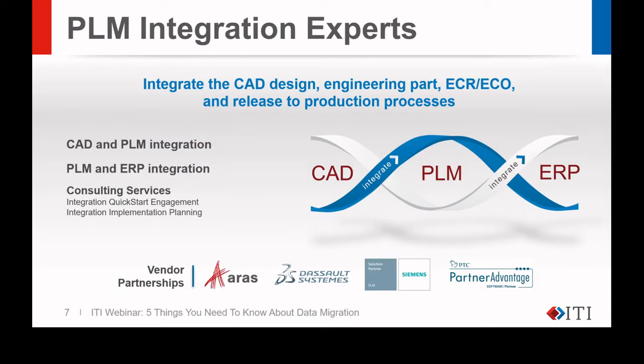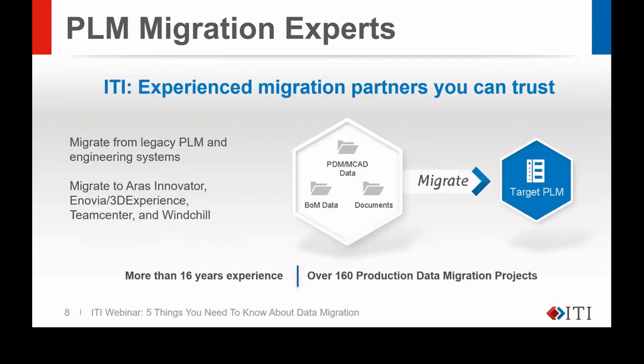At ITI, we are integration experts and the preferred solution supplier for Creo, NX, ERP, and other integrations for our partners, such as DeSalle Systems, Siemens, ARIS, and PTC. We are also data migration experts with more than 16 years' experience. Our dedicated migration teams focus solely on data migration projects and have completed more than 160 production projects to date. We migrate data from legacy engineering systems like Smart Team, EPDM, ProPDM, or unmanaged files on disk, as well as all of the major PLM systems like Inovia, 3DEXPERIENCE, Teamcenter, Windchill, and ARIS Innovator.